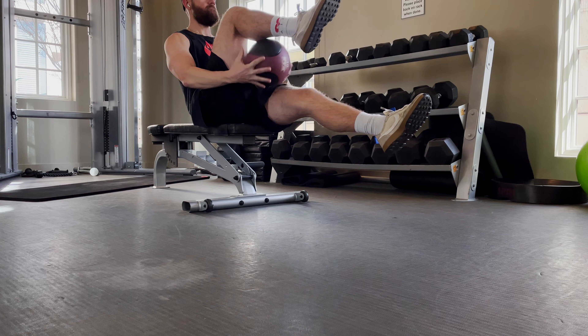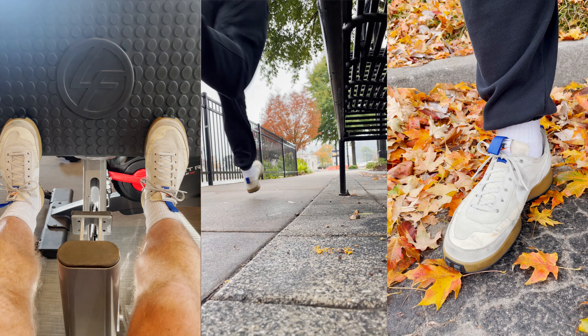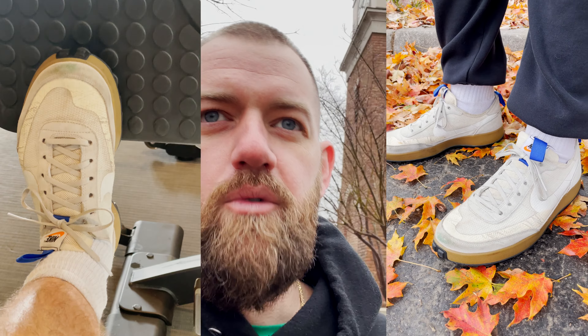I'd like to attribute some of that weight loss and determination to wearing the shoe every single day. It's really given me a strong regimen — wearing the shoe, putting it on every day, showing up at the gym every single day, eating clean. I still love sweets — brownie sundaes, if you know you know — but it's been a great way to hold myself accountable and I'm really feeling a lot better.